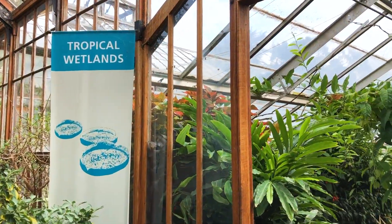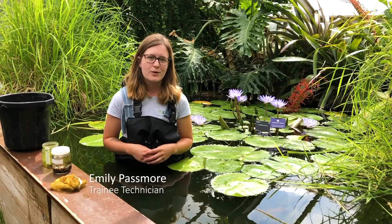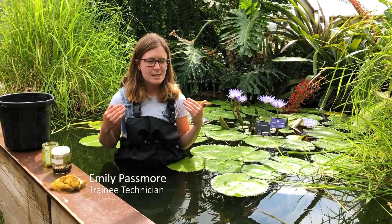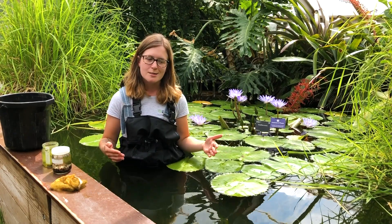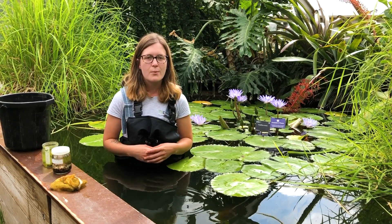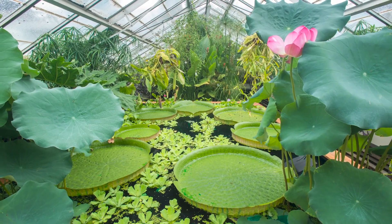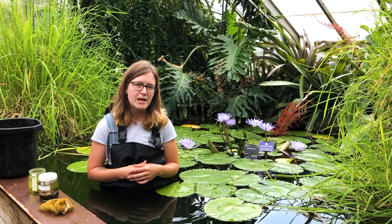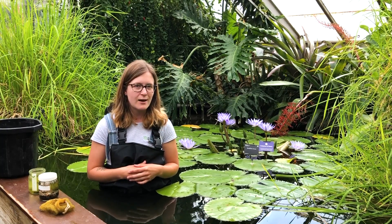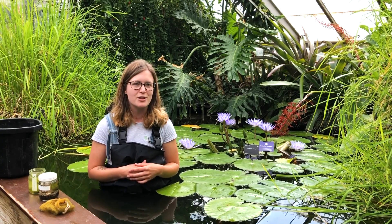I'm here in the tropical wetlands at Cambridge University Botanic Garden. I'm Emily, one of the trainees, and I'm standing in this pond because this is where we would usually have Victoria Cruisiana, which is one of our most impressive and beautiful plants. We're a little bit later this year, so hopefully in a few weeks we'll be planting it out and it will be starting to unfurl and show how impressive it really is.